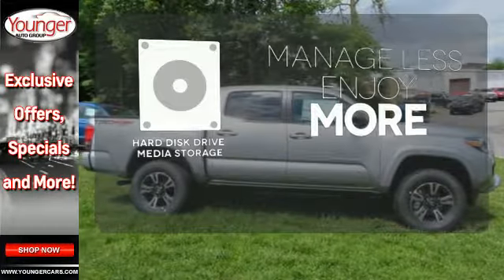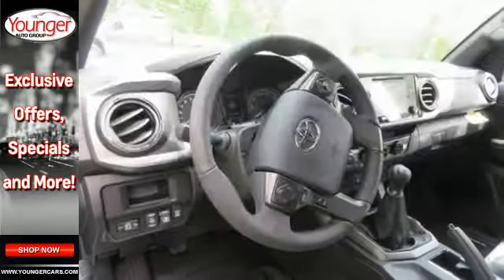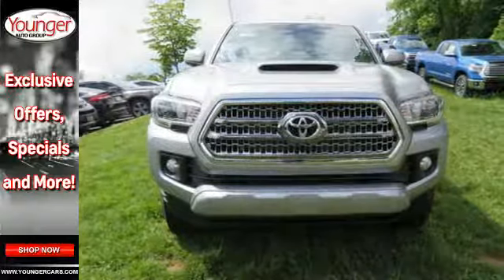Manage less and enjoy more of your movies, music and maps with the hard disk drive media storage. If you're excited about your next getaway with the capability of this Tacoma,